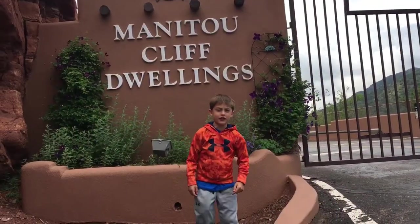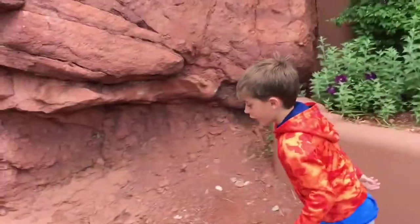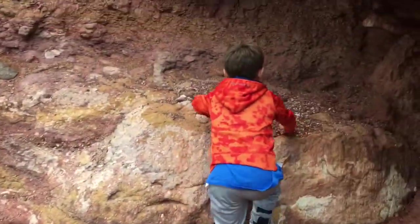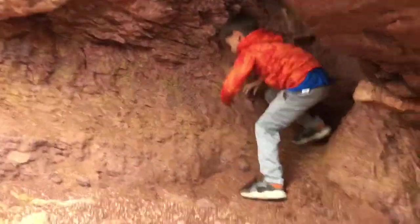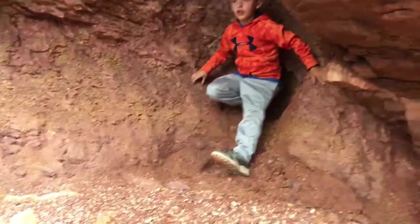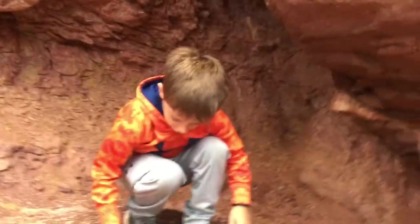Hey, what's up guys, JerseyTV here at Manitou Cliff Dwellers. So it's where the Indians used to make huts out of a cliff. This is pretty cool right here — you can see it's like a little hut. If you want to see more videos like this, please hit like, subscribe, and the notification bell. I'll see you in the next shot.